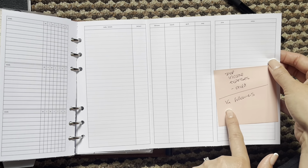Next is my journal section — just a little section for journal prompts and things. I do have an actual separate journal that I try to write in every night, but this one is always with me.